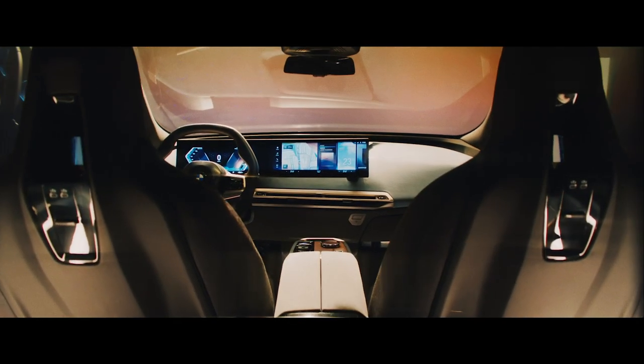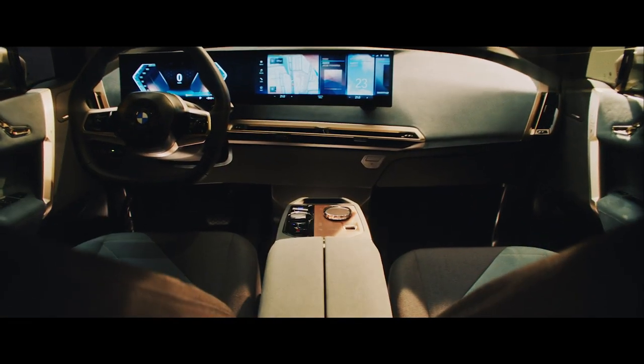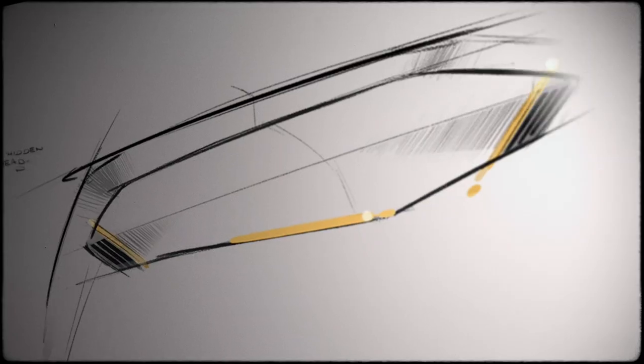Everything was more like: how do you feel more comfortable inside the car? A place that is uplifting and cozy at the same time. Especially in the interior, we really started with the approach of designing everything more like a living room interior — armchairs, sofas, tables. We're not designing a car, but we're designing a living space.